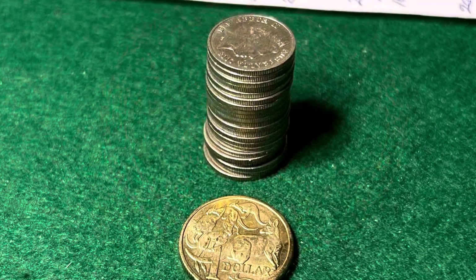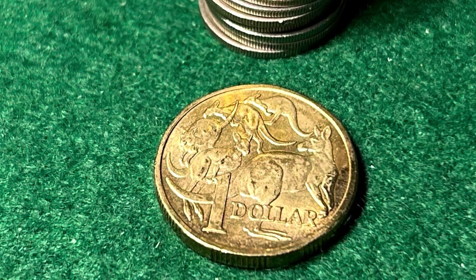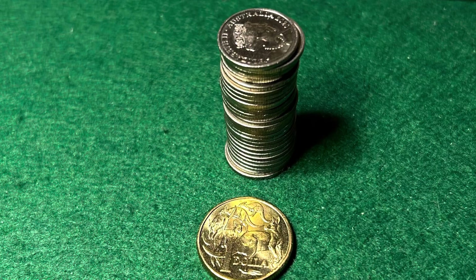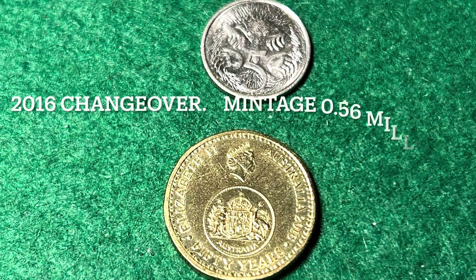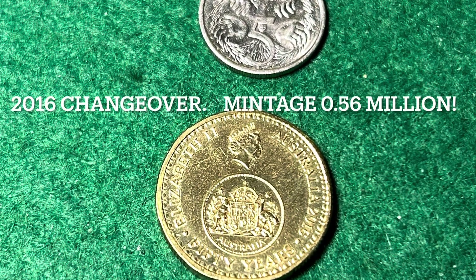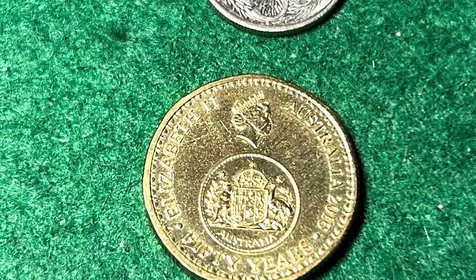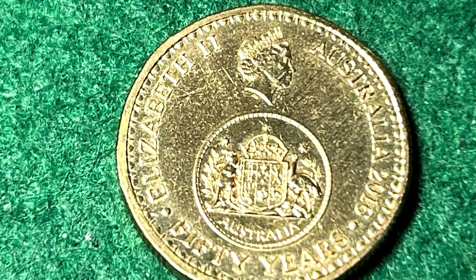But the 2015 Mob of Roos coin made up the numbers with a mintage of 22.3 million. In 2016, we have another big year for the Kangaroo coin, with 30.2 million produced. But 2016 had a lot more in store for collectors — it also saw the release of the Changeover coin, perhaps the most sought-after circulated coin that can be found in your pocket change. This coin celebrates 50 years of Australian decimal currency and has a tiny mintage of just 560,000 coins.